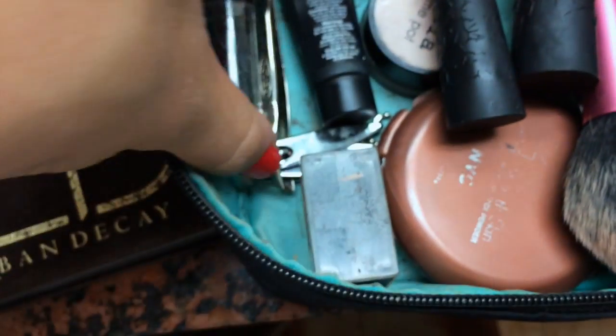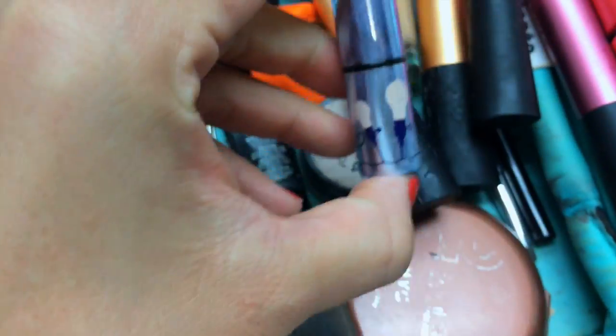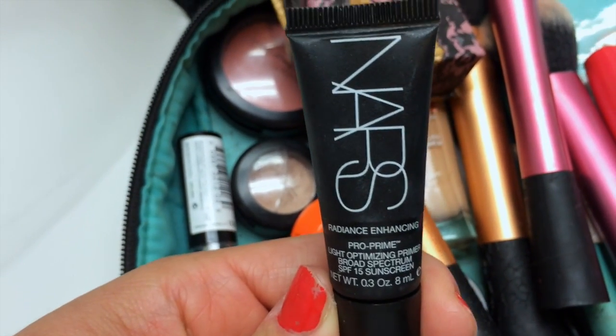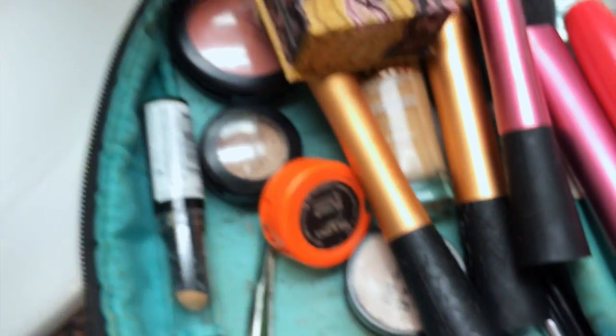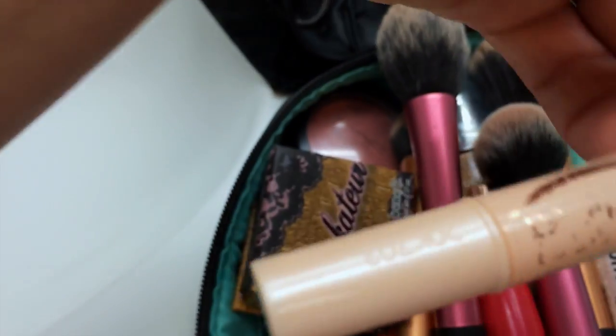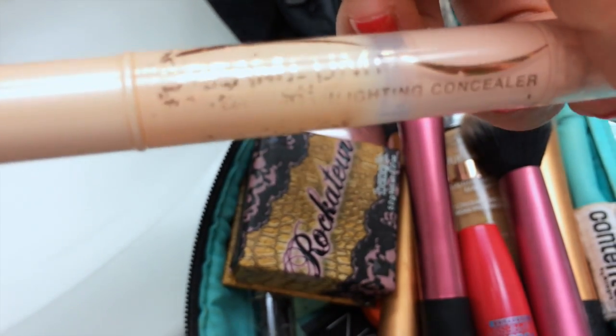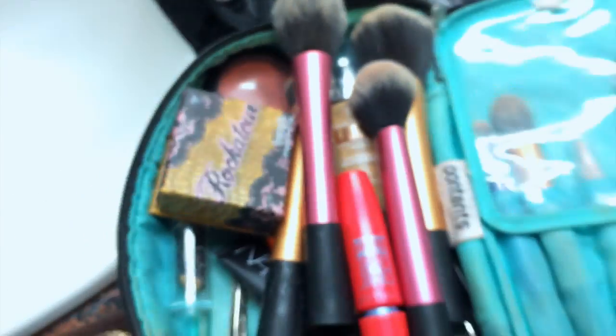Just the usual stuff you guys know. I've been using a sample size, and I also got this from Sephora — it's a primer from NARS, probably like a billion dollars, and I got it for free. I've also been using this new product — it's the Maybelline Dream Lumi concealer and I've been liking that a lot. That's basically the gist of everything.